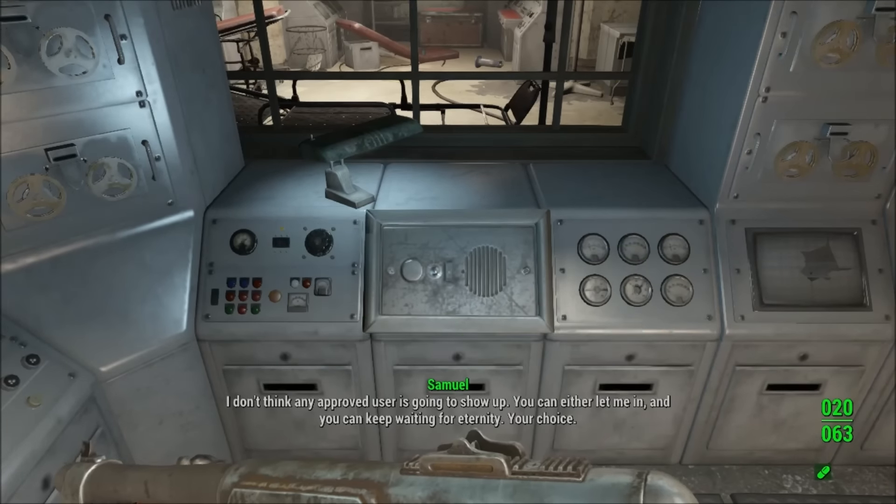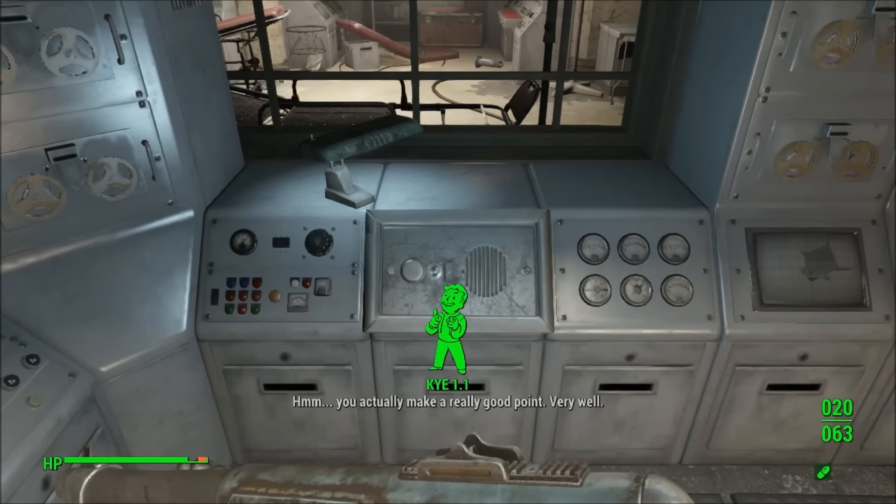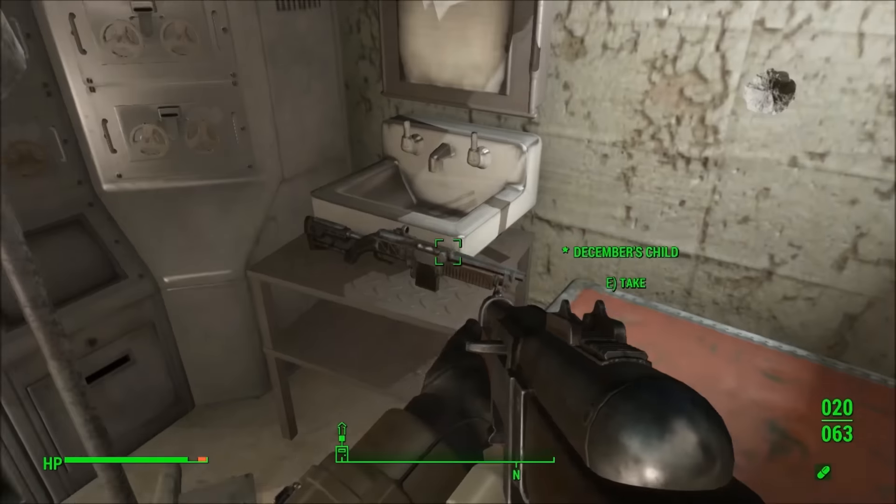You'll find December's Child in the back of the room. Make sure you grab December's Child on this visit because once you return, it will be locked and you'll be unable to get the weapon again.